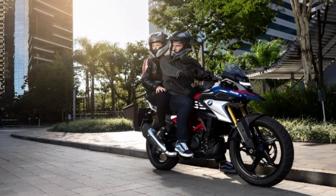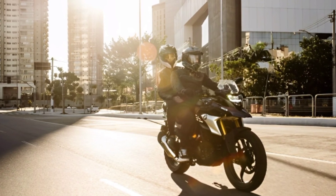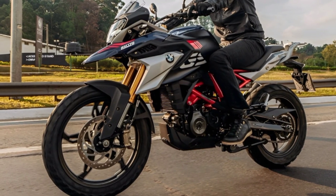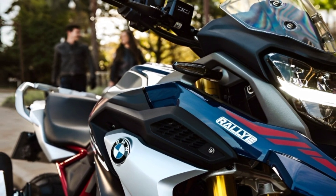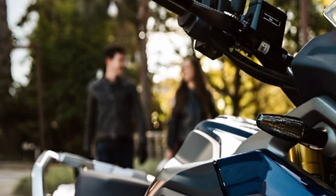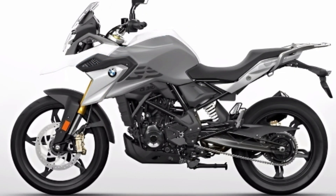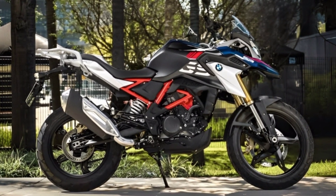BMW Motorrad presents only one color variant for the 2024 model. Unfortunately there is no change in the design of the motorbike, even though the design itself is still quite cool. The 2024 BMW G310GS remains the same as the previous model. As an adventure motorbike, it is equipped with duck fenders integrated with the shroud tank, making the appearance look more dashing and bigger. The upside-down front suspension with long travel also makes it look even more fierce.